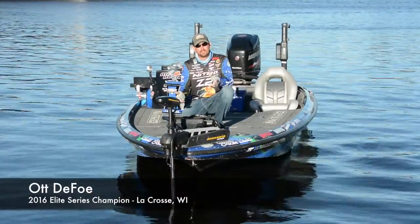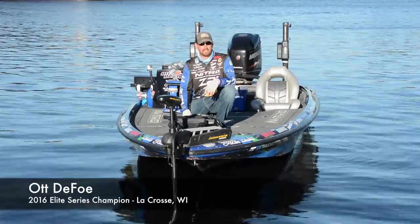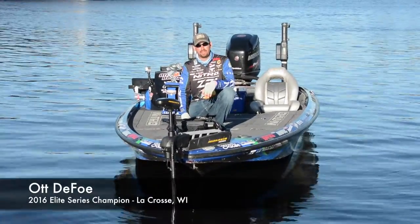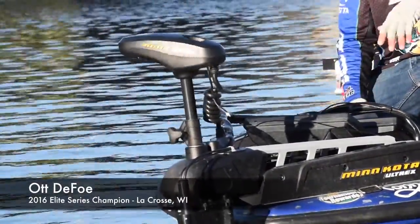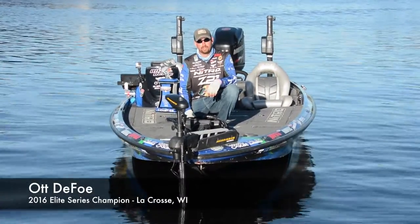It's a really awesome system when you link it up with the Helix or Onyx Humminbird units. It's got all the features of iPilot, but all the great things about Fortrex — the mount, the easy deploy — just all those things that make a Fortrex great and an Ulterra great, all in one package in the Ultrex.